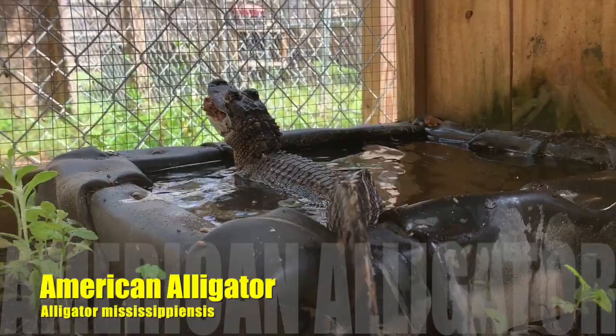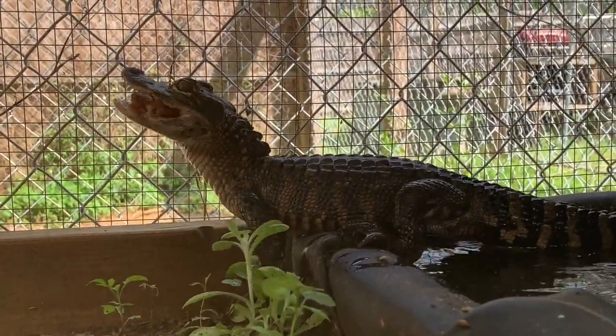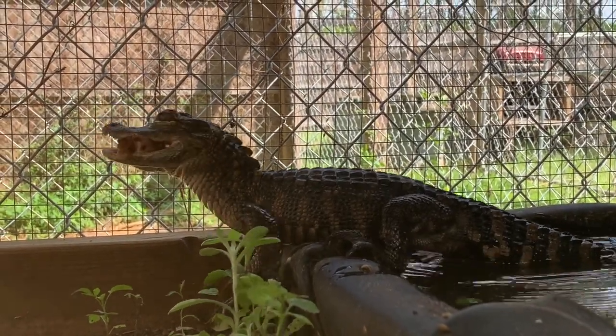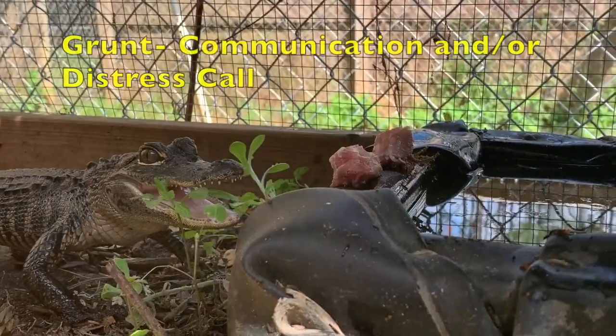This little guy is an American alligator — his name is Randy, and this is Sarah's little pride and joy. Randy normally has a pretty bad attitude. Sarah named him after Randy Savage the wrestler.